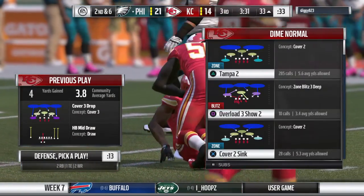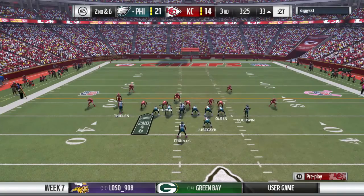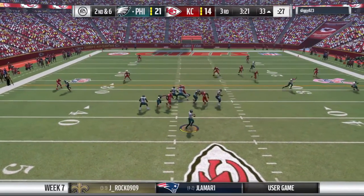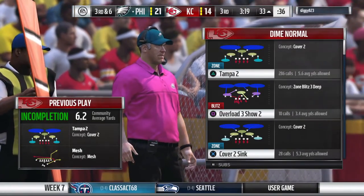Remember when Carolina did that against Denver? They lost the game ultimately, but they dropped the defensive end out and he ended up with an interception in Super Bowl 50. Maybe some sort of scheme like that to try and get more pressure at the passer. Backing up — he's just going to get rid of this thing, throws it away to no one. Now it's third down.